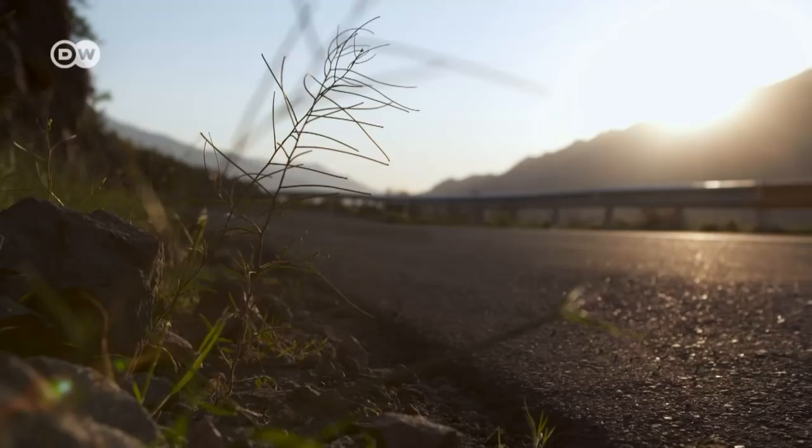He says he wishes the X-Class would have looked more like the concept truck at the Geneva Motor Show. But even if the pickup could have been a bit more daring in its design, this latest Mercedes model is still bound to turn heads wherever it goes.